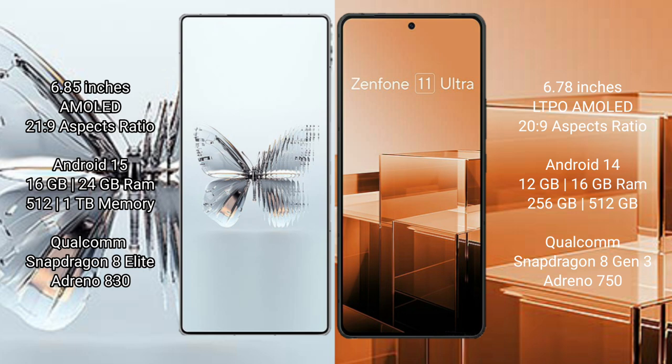RAID MAGIC 10 Pro Plus runs on the Android 15 operating system, while ASUS Zenfone 11 Ultra runs on Android 14. RAID MAGIC 10 Pro Plus offers 16GB or 24GB RAM with 512GB or 1TB internal storage options.